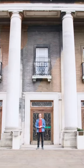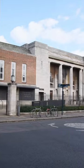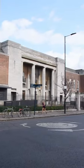If you look closely at this building in North London, you'll notice it has a rather odd feature. This is Stoke Newington Town Hall, built in the 1930s.